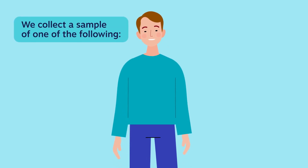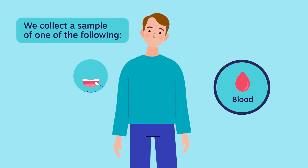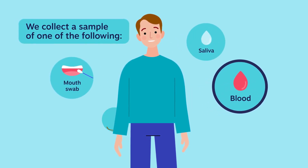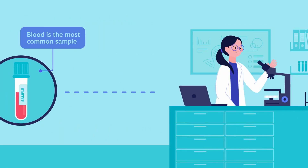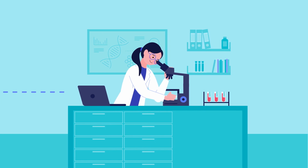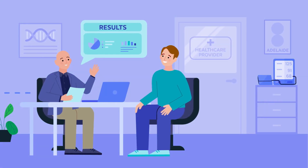Genomic tests can be performed on either blood, a mouth swab, saliva, hair or tissue. Blood is the most common sample we take. Then it's sent to a laboratory for testing and the results are given back to you via your clinician.